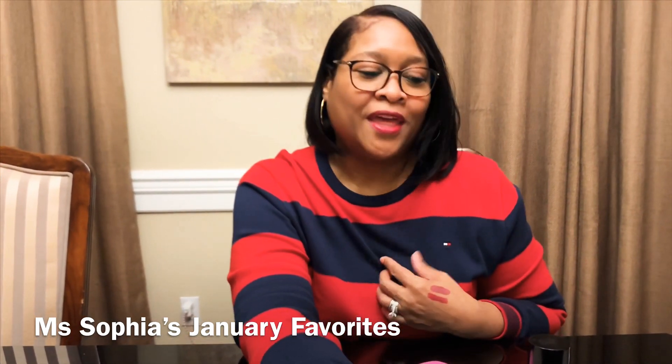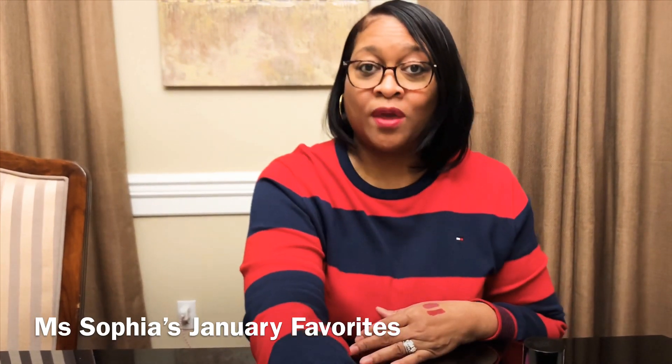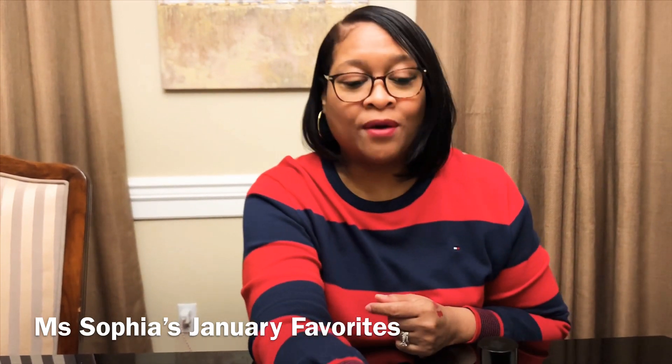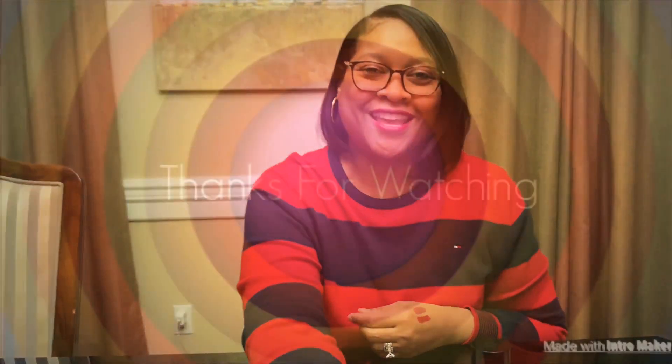Those are just a few things I wanted to come share in this video. I hope you like some of the items, or maybe you have some of them already. Leave a comment below if there's something you want to know more about. Thank you for watching — please like, subscribe, and comment below. Thank you!